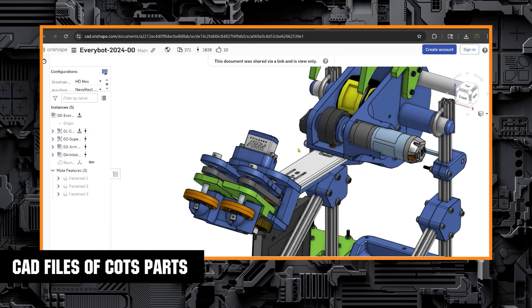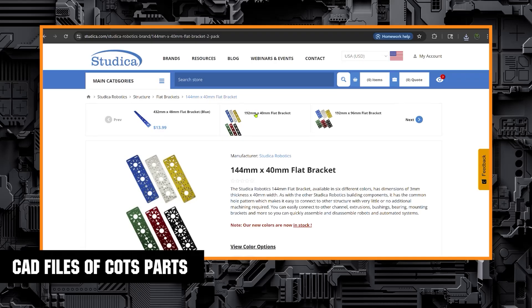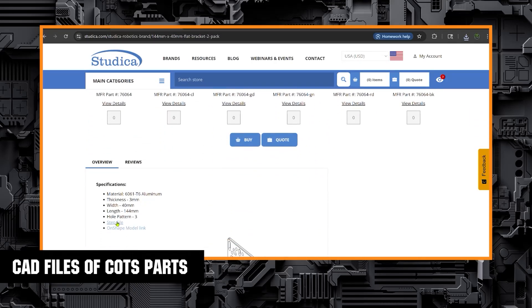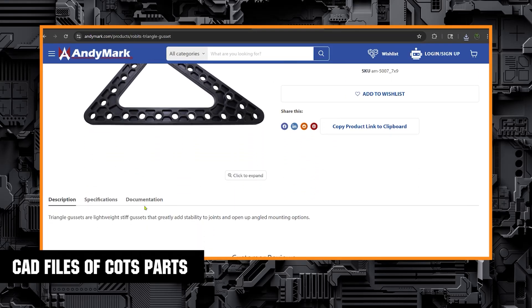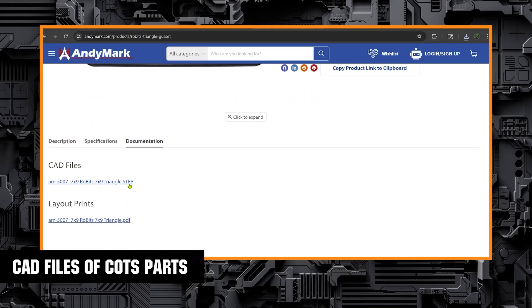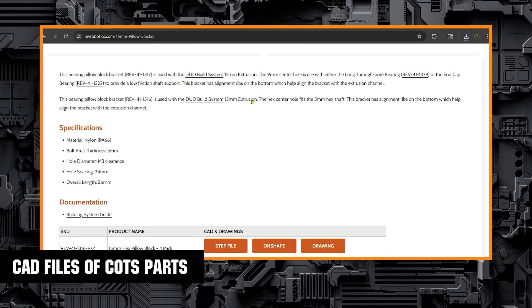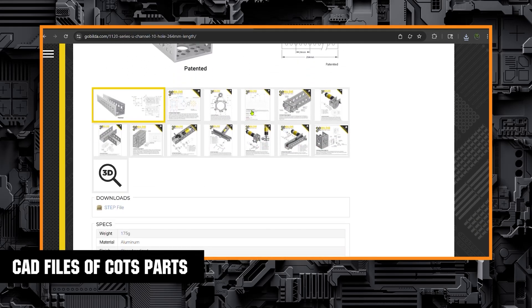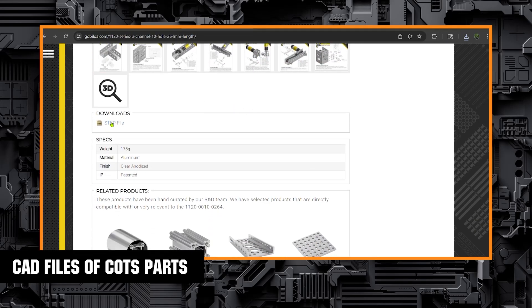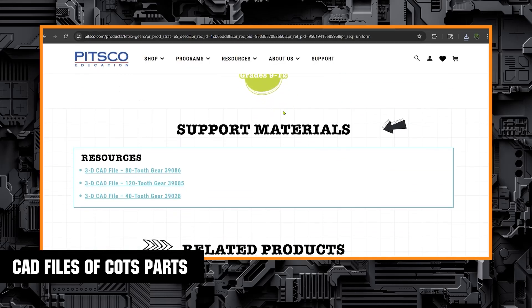An essential part of CADing a robot is having all the files for the parts you have — you don't have to CAD all the motors and brackets you own, because those files are already out there. Files for all the parts in the FTC build systems can be found on each supplier's website, in the description of item listings, and some vendors have a dedicated CAD page with all the parts. This is true of many other vendors, not just those in the FTC market. Download the CAD files and import them into your software, and I highly recommend keeping your files named and organized from the beginning.